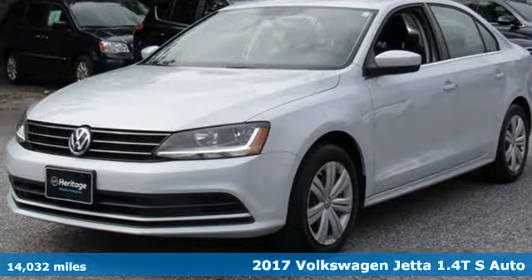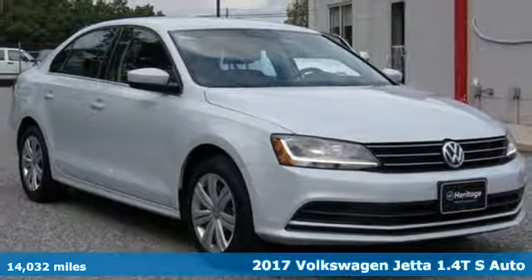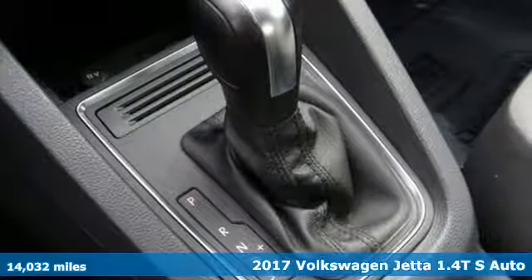Here's a 2017 Volkswagen Jetta. German engineered style, performance and precision come together to create the perfect compact sedan.